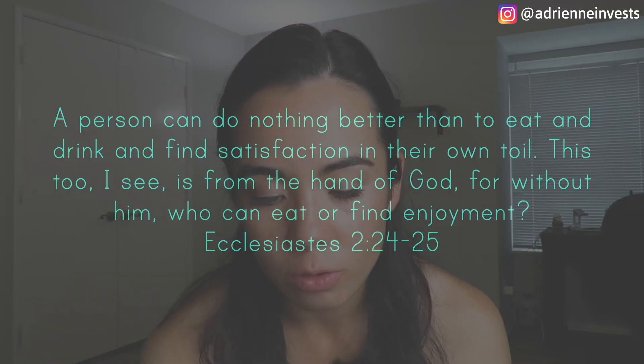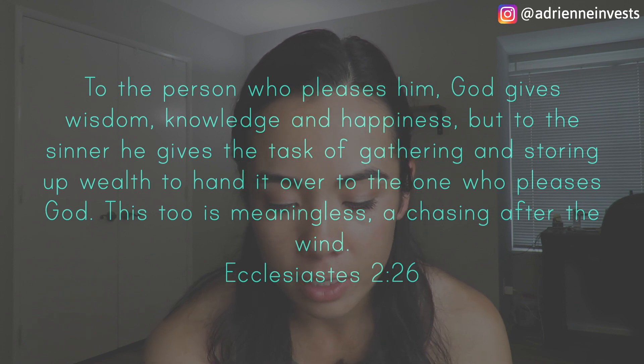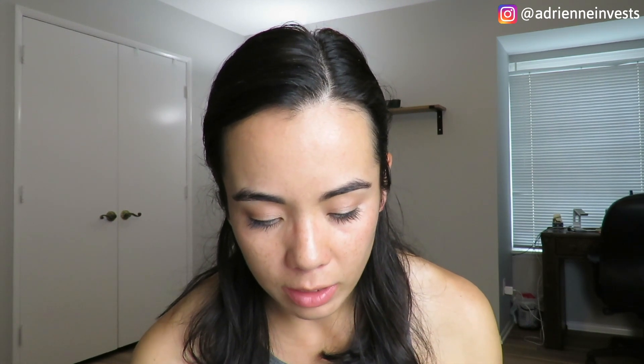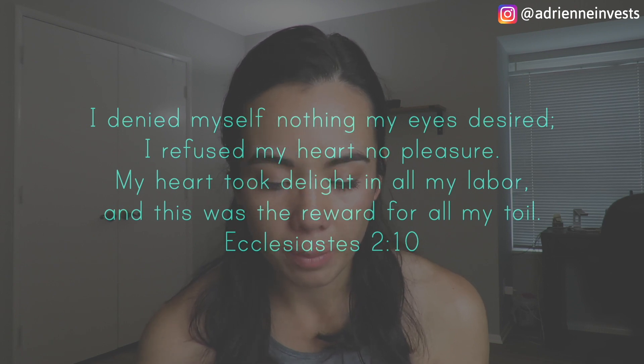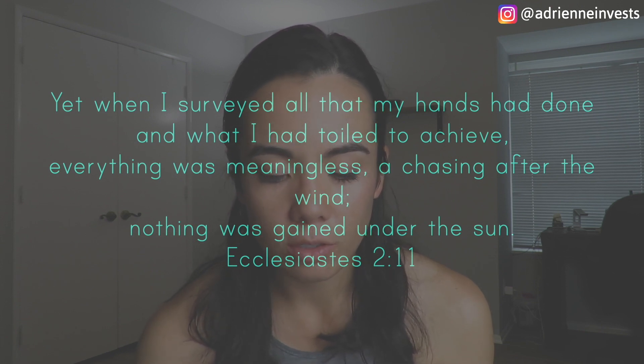A couple of verses that are very impactful for me — specifically Ecclesiastes 2:24: 'A person can do nothing better than to eat and drink and find satisfaction in their own toil. This too, I see, is from the hand of God. For without him, who can eat or find enjoyment? To the person who pleases him, God gives wisdom, knowledge, and happiness. But to the sinner, he gives the task of gathering and storing up wealth to hand it over to the one who pleases God. This too is meaningless, a chasing after the wind.' Solomon is continually saying throughout Ecclesiastes 'chasing after the wind.' He talks about seeking pleasure in parties, projects, possessions, people, and power, and concluding: 'I denied myself nothing my eyes desired. I refused my heart no pleasure. And yet when I surveyed all that my hands had done, everything was meaningless — a chasing after the wind, nothing was gained under the sun.'